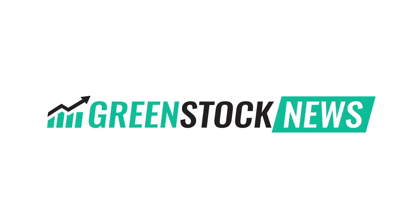Welcome to the Green Stock News Brief for Wednesday, January 15th. Here are today's top headlines.